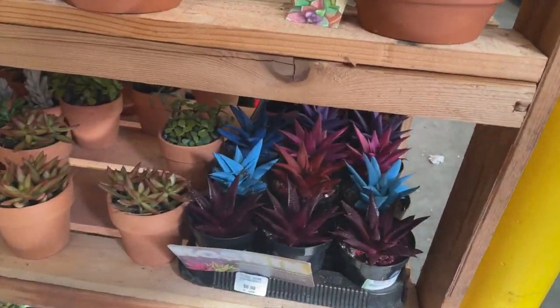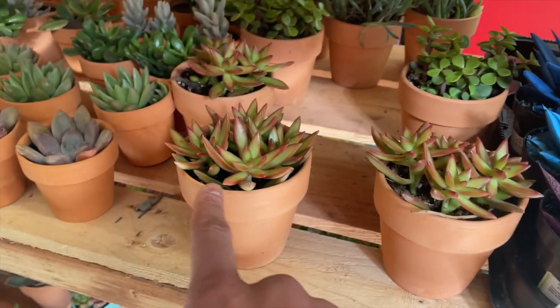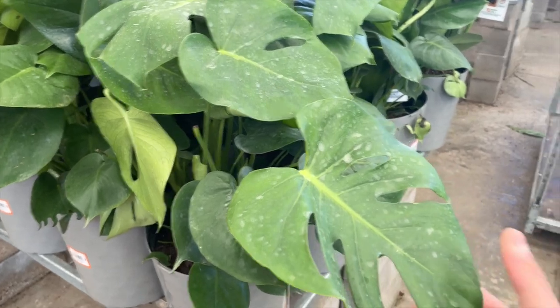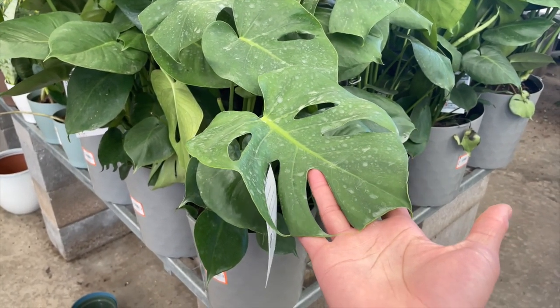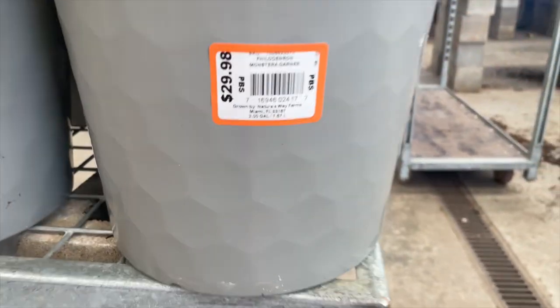Let's keep looking around. I've never seen succulents in such vibrant colors — that's wild. They're only seven dollars. And look at this philodendron — the leaf is almost bigger than my hand and it's only thirty dollars.